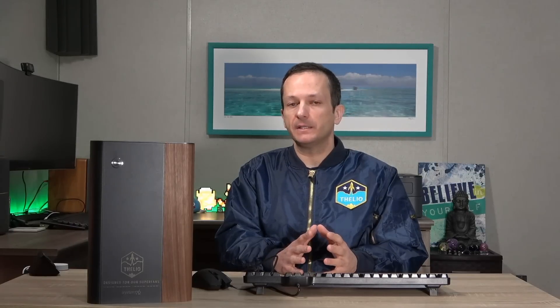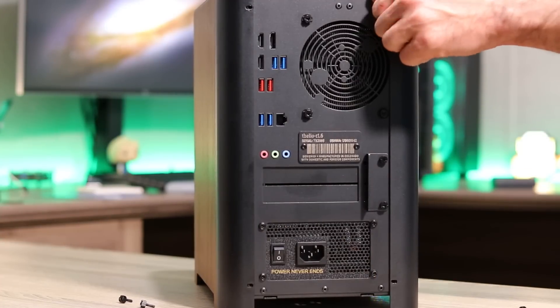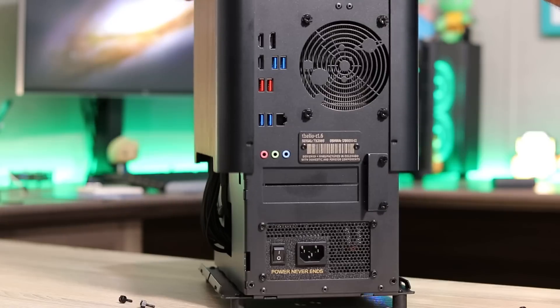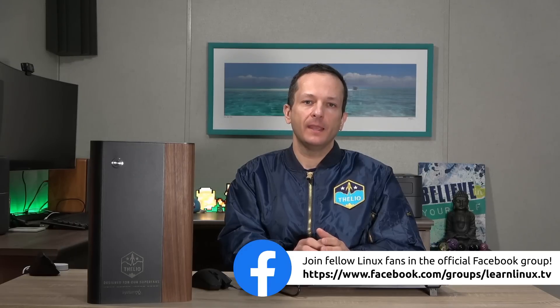The case is very easy to disassemble. There are four screws on the back, and you simply lift the outer shell up and it comes off to expose the components inside. The Thelio desktops they sent us home with all came with an AMD Ryzen 3400G CPU, 16GB of RAM, onboard video, and an NVMe drive with 250GB of storage. So definitely a decent machine.